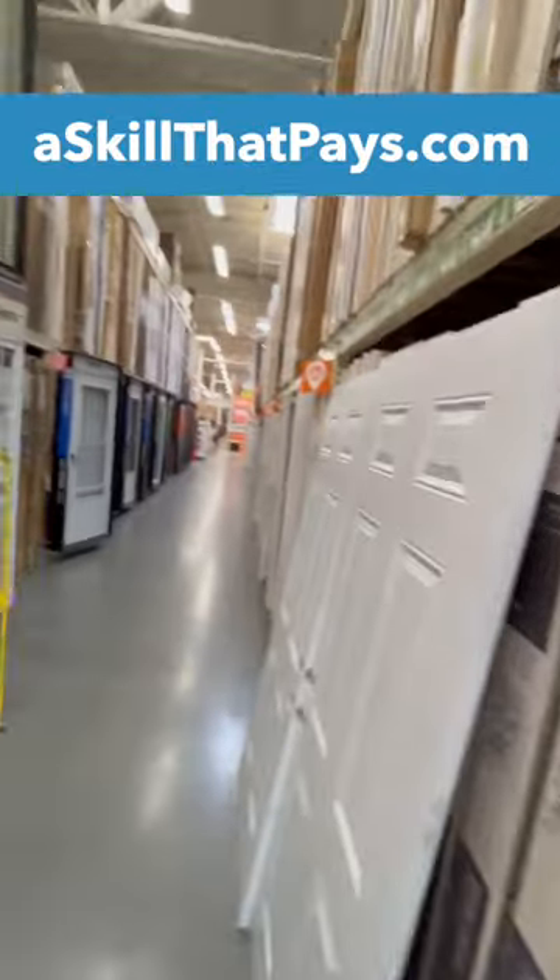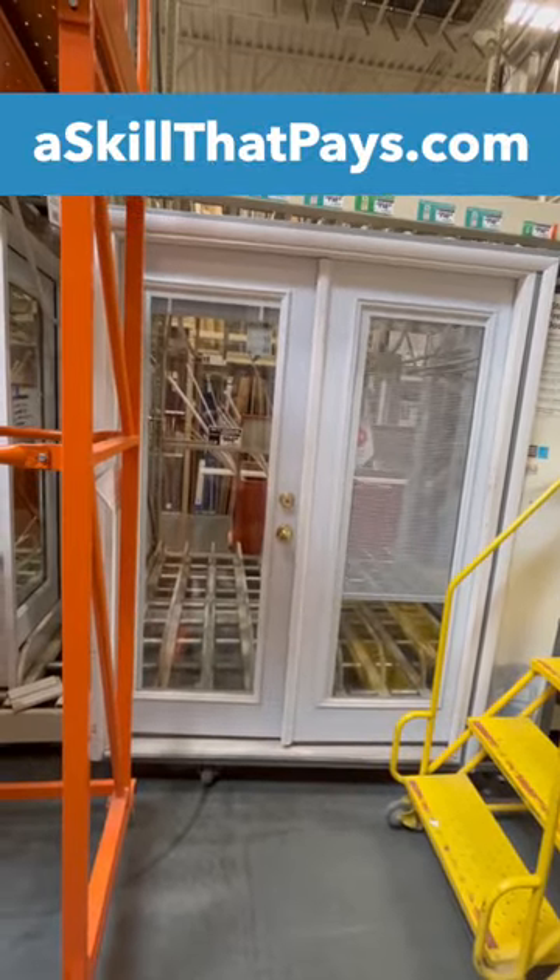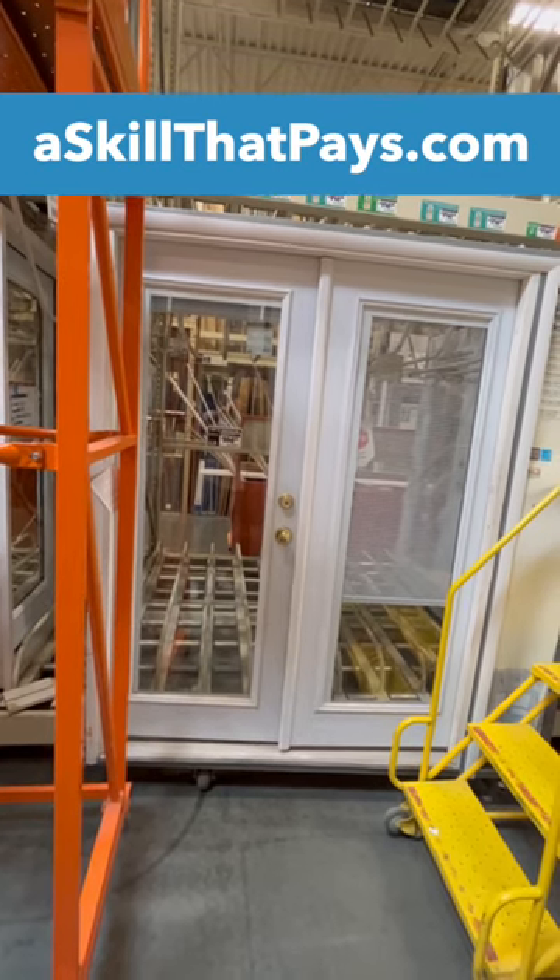There are also double French doors right here. These are two one-light French doors, so you have double French doors.